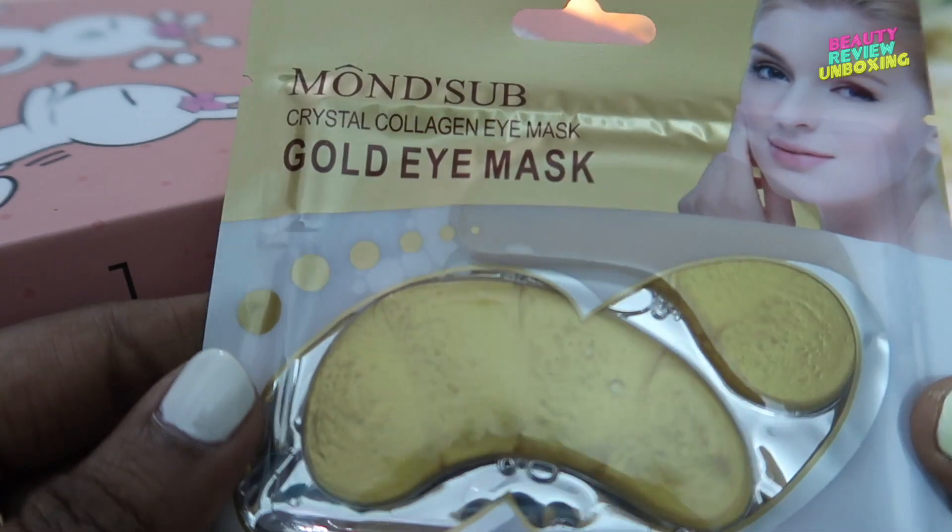Now let me show you the last thing I received — the Montessor's crystal eye mask. Montessor's mask is all over the place these days because these are really hydrating to the skin. Just take out the mask, keep it on your under eye, and just relax. It has a lot of serum, so what I like to do is after I apply the eye mask, I take this serum and apply it all over my face — it really hydrates the skin. So yes, these were all the products that I received in the August Glamigo box.